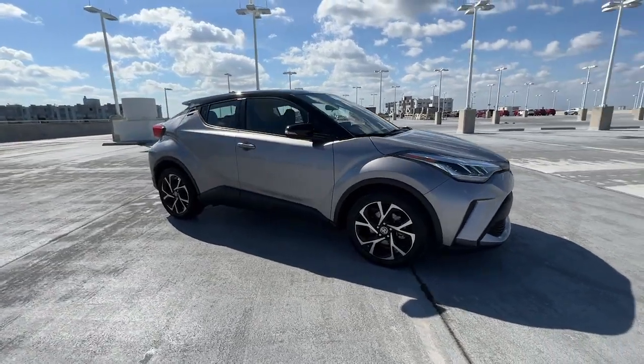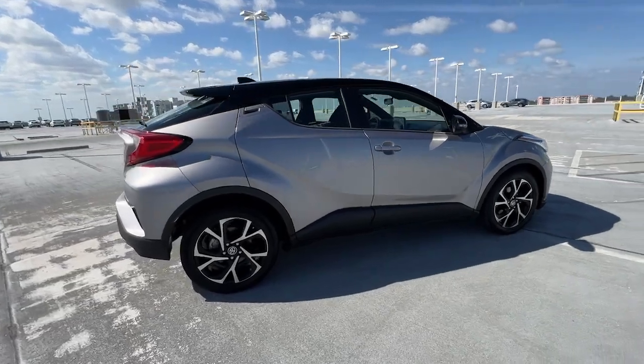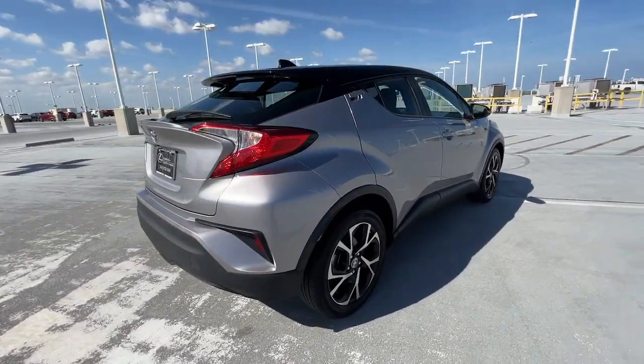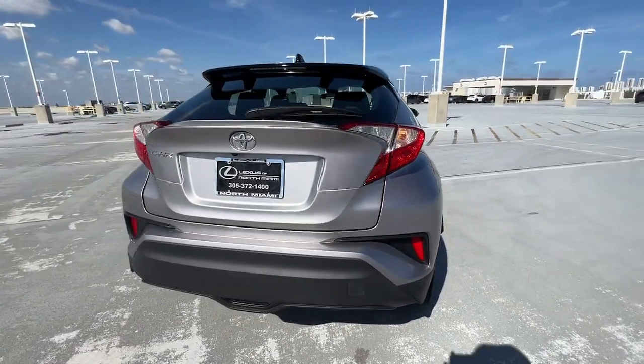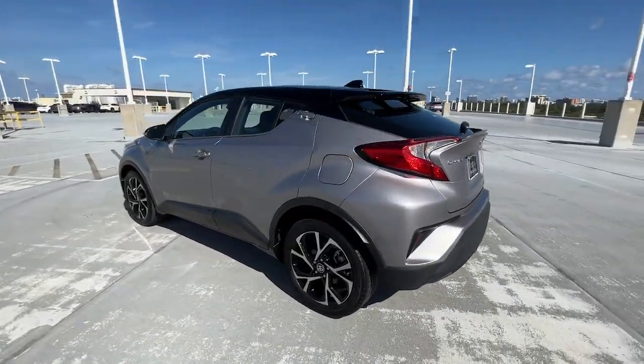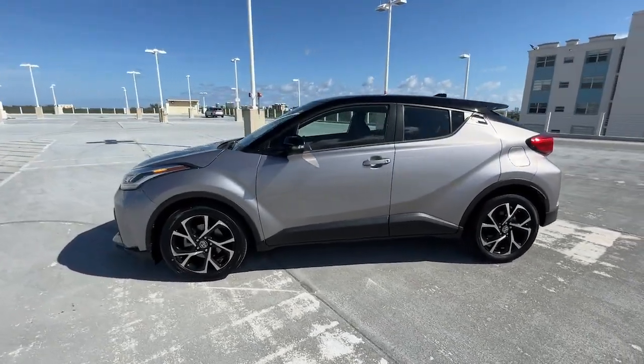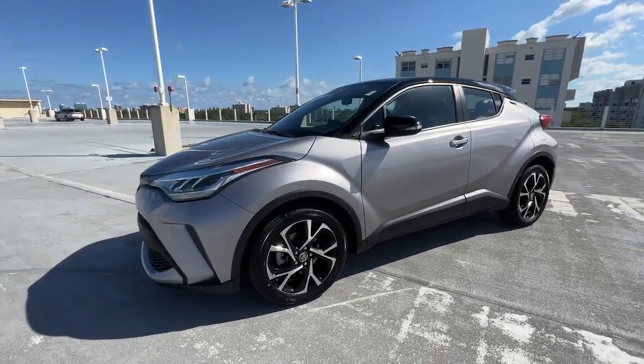Looking for your dream car? It could be the 2020 Toyota C-HR. This vehicle is an outstanding buy with fewer than 35,000 miles on the odometer. Take a closer look at this sporty C-HR, the small, bold crossover that brings convenience, practicality, and distinctive style along on every drive.